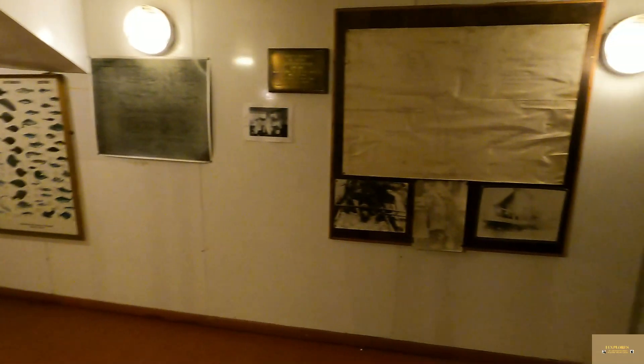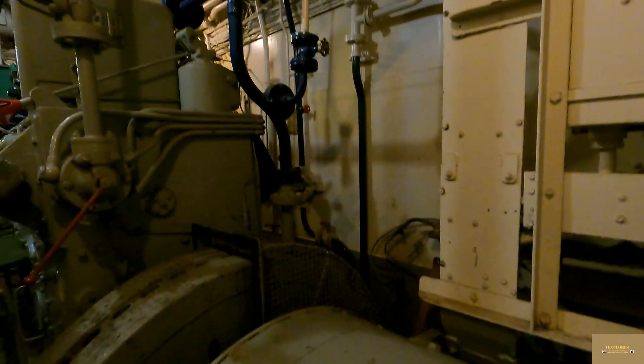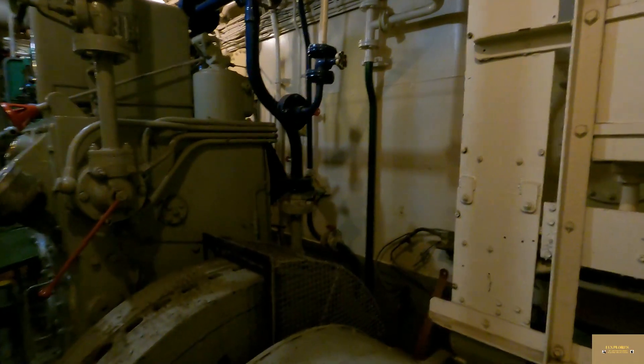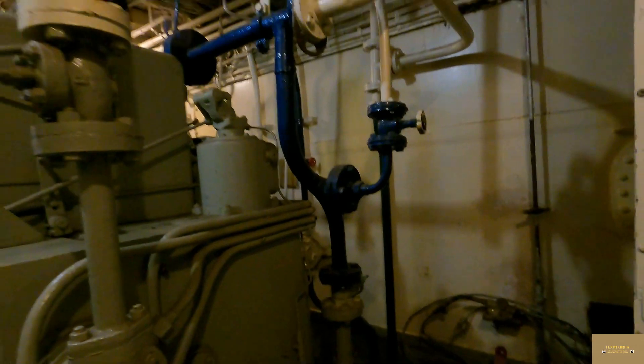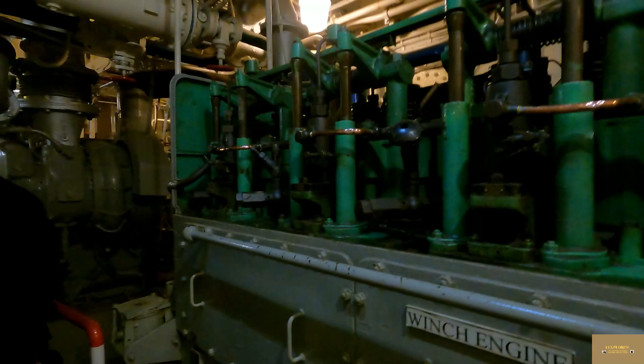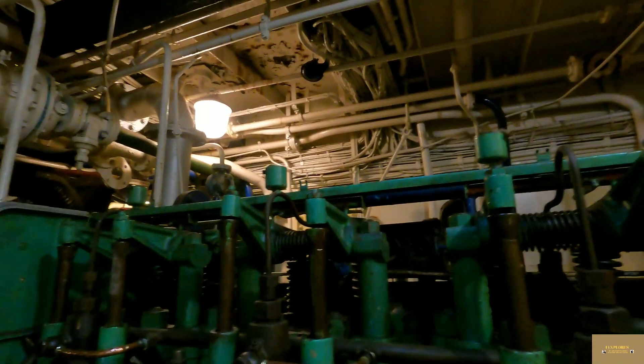We're now going into the next room where the winch engines are. These winched in the big nets — you can see the winch generator there. They were used to bring those great big heavy nets in full of fish. As you can imagine they need a lot of horsepower to bring something like that dragging through the water. Really big engines. Look at all the gauges — really nice brass, polished. Lovely.